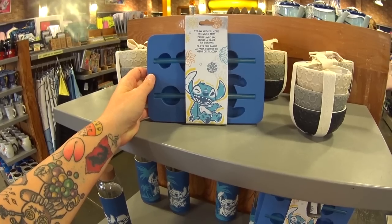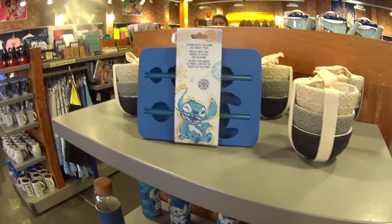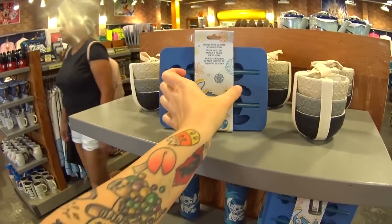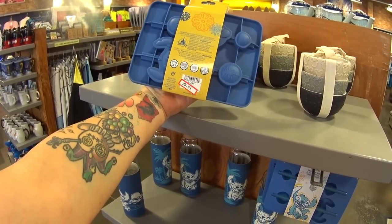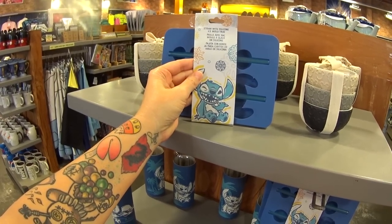This is a silicone ice mold tray and it has a straw in it — do we make popsicles out of this? It was $12.99, it's only $5.99.